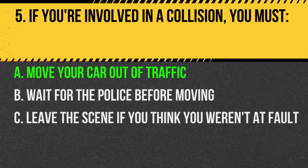Answer: A. Move your car out of traffic. If possible, move your car to a safe location, then exchange information.